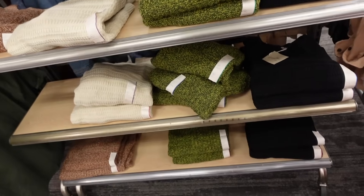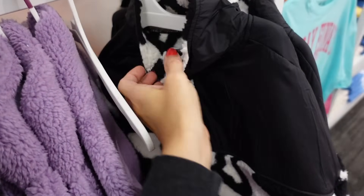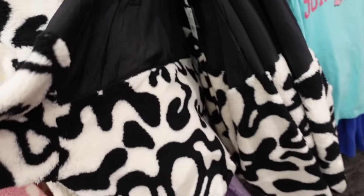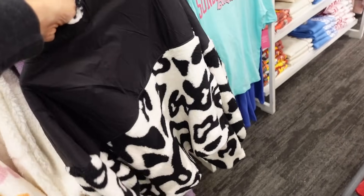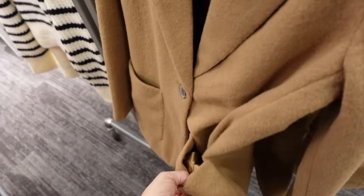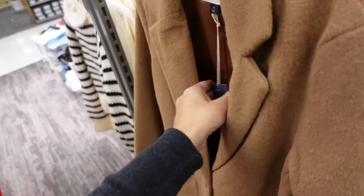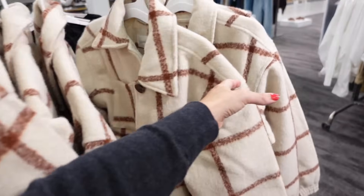Plush pullover from Universal Thread — Henley-style buttons, lined on the inside, can do a collar or mock neck, drop sleeve, banded wrist, same detailing in the back. These are $29.99. Wool-look blazer from Universal Thread — smaller collar lapel, completely lined, tortoise buttons, two front pockets, button detail on the wrist, seam through the back. In the camel, also comes in gray. These are $40.